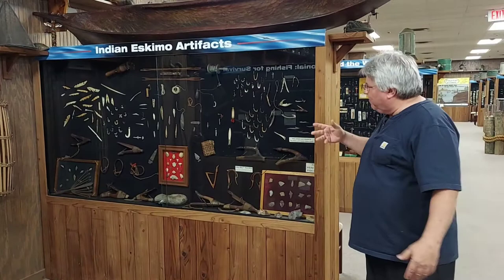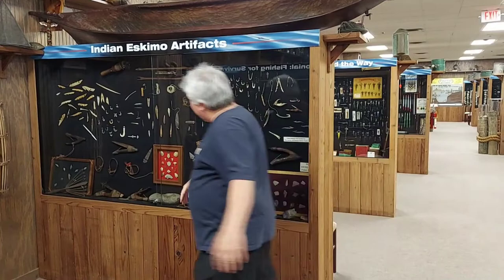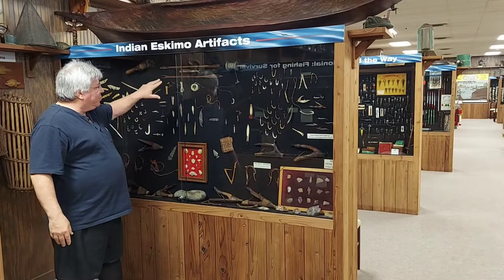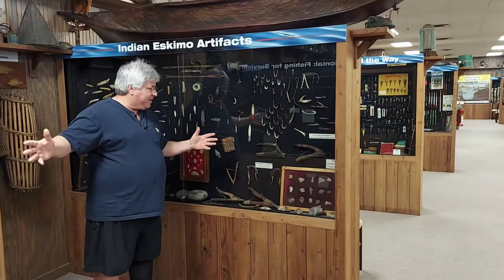This is all Indian and Eskimo stuff right at the beginning of fishing. They've been fishing in China for over 3,000 years. We have bone hooks, ivory, and flint. These are gorge hooks where the fish swallows and gets stuck in their throat. They still use that on the swamp people and things like that. The line they had back then was jute, cotton, silk, and linen.